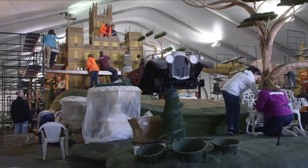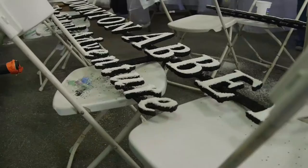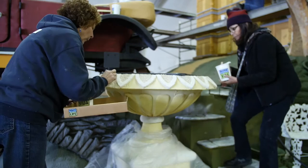We've never had a float before — this is the very first, and it's so exciting not only to pay tribute to Downton Abbey but also knowing that we've won the Queen's Trophy. We found out in mid-summer that PBS was going to be featuring a Downton Abbey float in the Rose Parade. At that point our client list was just about full and I was nervous — do I want to take on another float? And I thought: it's Downton Abbey. How could I possibly say no?